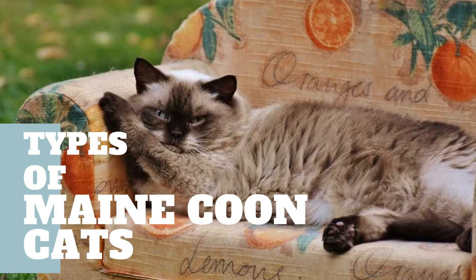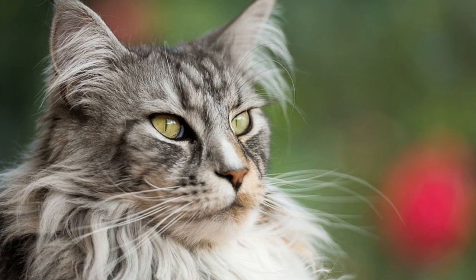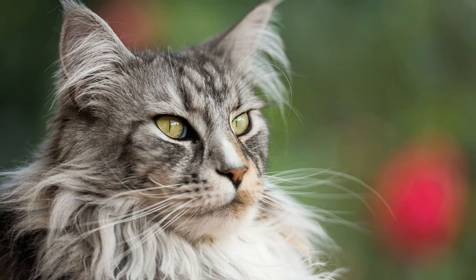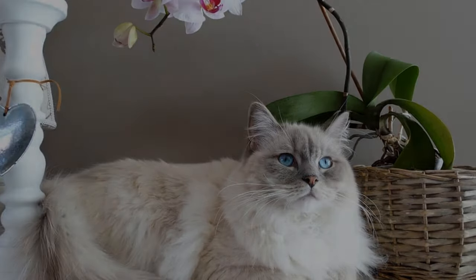Types of Maine Coon Cats. Maine Coon cats are available in many colors and color combinations. Their coats are often a solid color, smoke, bicolored, or tabby. The Maine Coon's strong coat colors are dark, white, ruddy or ginger, blue, and cream. There are at least 85 distinctive coat colors and color combinations.